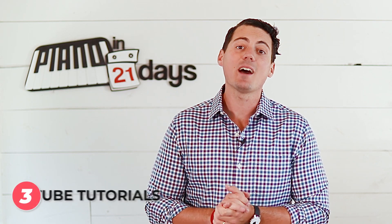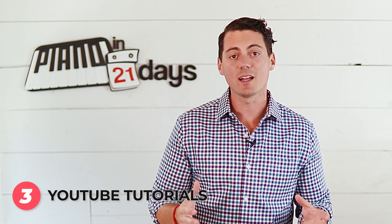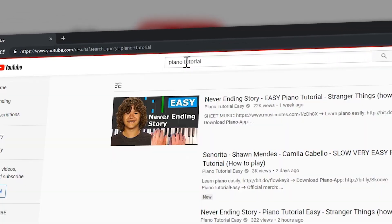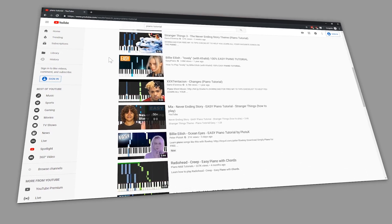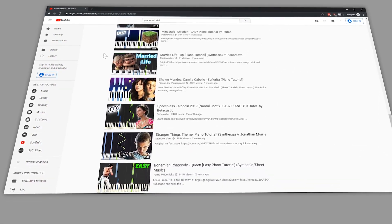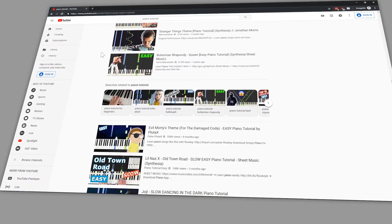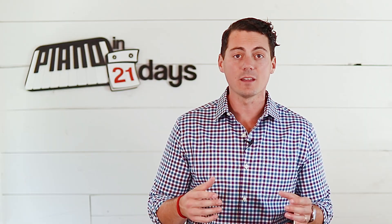Third, we have YouTube tutorials, which are getting more and more popular. You can set your smartphone or tablet right at your piano and mimic what people do in those videos. But there's a striking resemblance to sheet music — instead of notes on paper, someone on video shows you exactly what to play and when to play it.